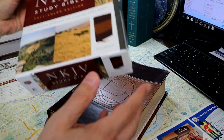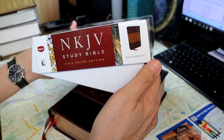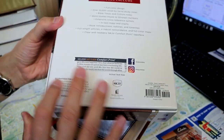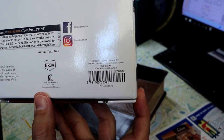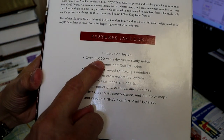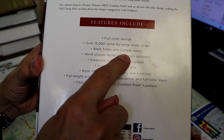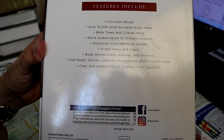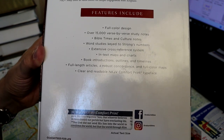Let's take a quick look at the box. It's a clamshell box that's easy to open, so you can store your Bible in that with ease. Nicely decorated. There is the ISBN, and here are some of the features: 15,000 verse-by-verse study notes, Bible times and culture notes, discussions of the meanings of certain terms, and lots of in-text color maps.